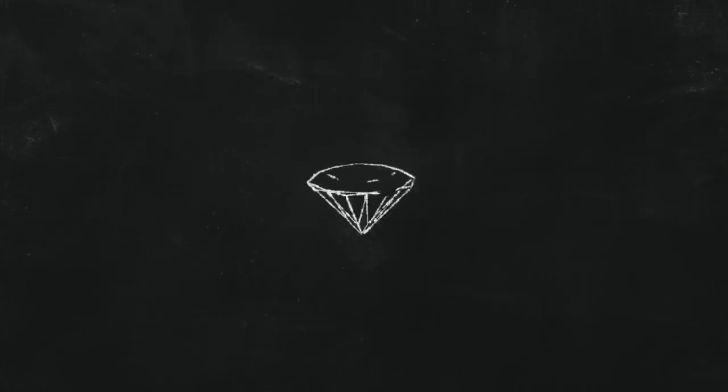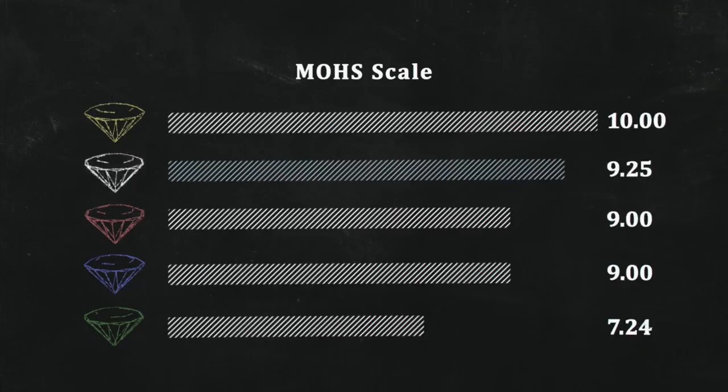And then there's its toughness and durability. On the Mohs scale, it ranks second only to diamond in hardness and scratch resistance — meaning not only is it a tough gemstone, but one that can stand up to daily wear.